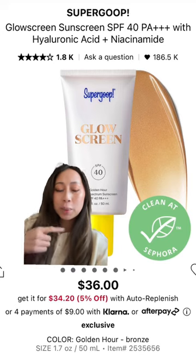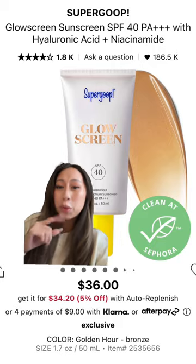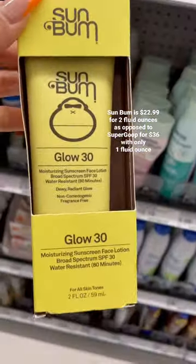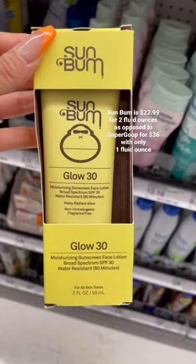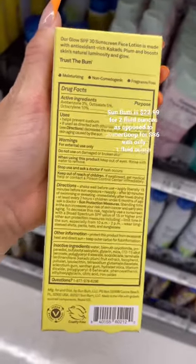If you're obsessed with this sunscreen just as much as I am but don't want to spend the $36 all the time, I have a dupe for you and it's at Target. Head over to the sunscreen aisle at Target and pick up the Sun Bum Glow 30 — it's a moisturizing sunscreen facial lotion, SPF 30. It's going to give you that same glow and the same effect as the Supergoop.